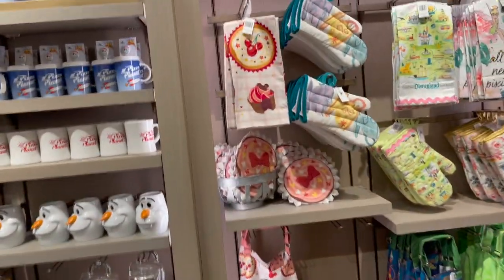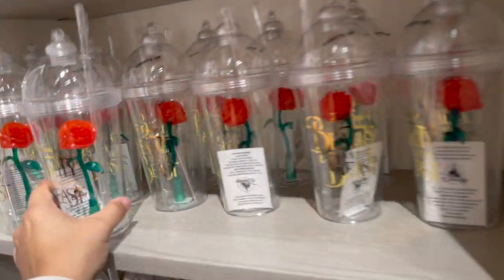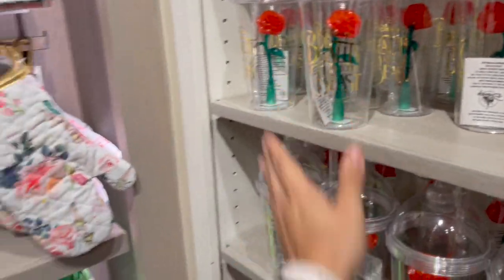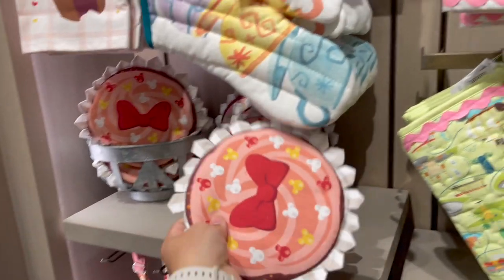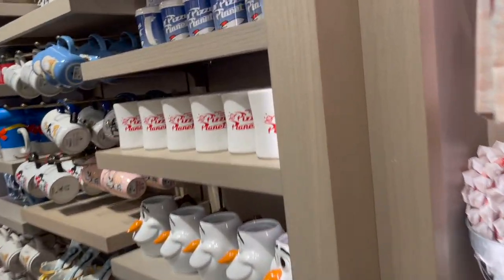That's so cute - the Mickey one! Remember when these came out? People went crazy over these, people were obsessed with these. The Beauty and the Beast ones - these are cute, gonna bake cookies and stuff. Those are cute, I really do like this. It's a Pizza Planet!